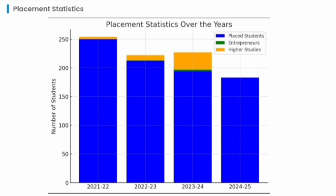Talking about the trends in terms of placed students, entrepreneurs, or higher studies: in the 2022 batch, very few students went for higher studies. In 2023, a little more went for higher studies but most got placed. In 2024, as the placement percentage was slightly lower, more students went for higher studies. In the 2024-25 ongoing placement, most students are in the placed category.